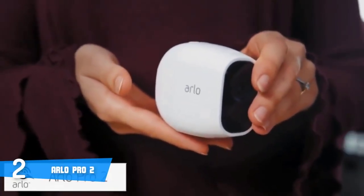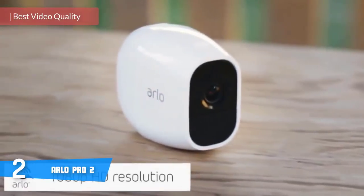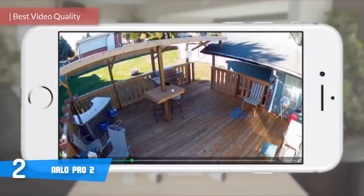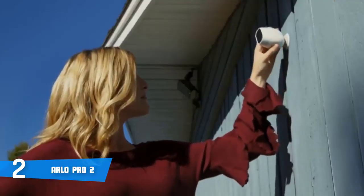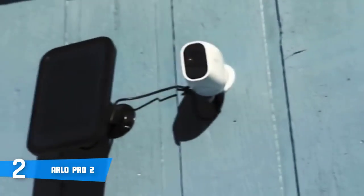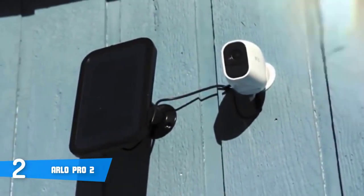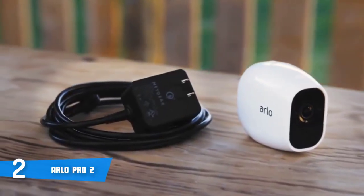At number two it's the Arlo Pro 2. The Arlo Pro 2 is a uniquely constructed, versatile camera that can be used for indoor and outdoor purposes because it's wire-free and weather resistant, so regardless of where you place it, the camera will do its job perfectly. In terms of design, the Arlo Pro 2 features a sleek white construction with an embedded magnet on the back, letting you attach the camera to any metal surface, mount, or flat area.